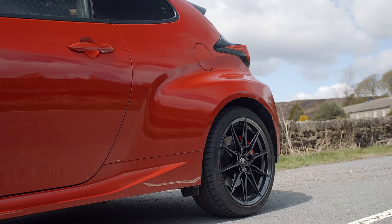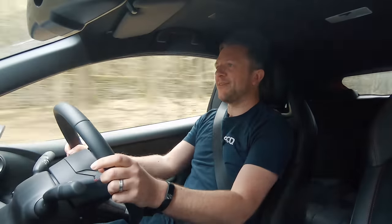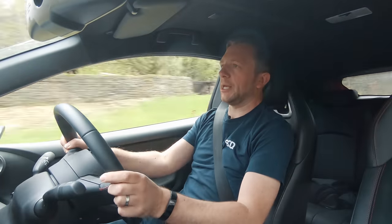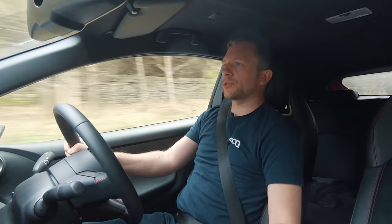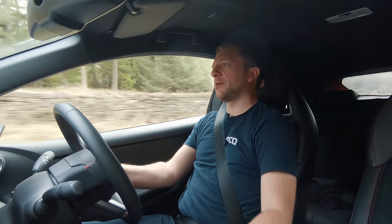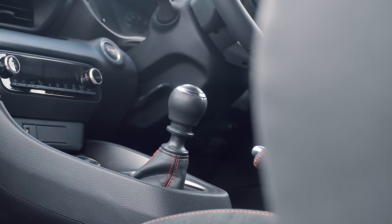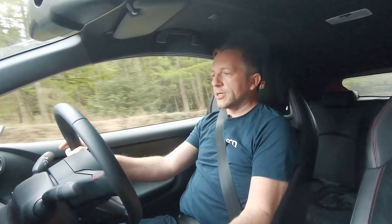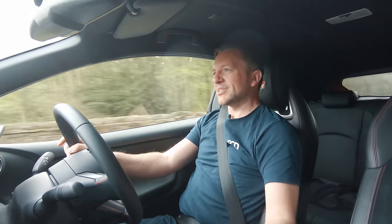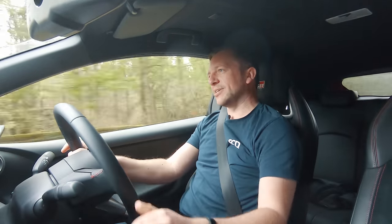It sort of rides the bumps incredibly well. The only thing — if I'm starting to be a bit picky — this gearbox, it's just a bit notchy. It's nice that it's a manual but it's quite a long throw. Just in your early gears, if you're under acceleration, second to third, it just feels like it takes a little bit longer than it should.